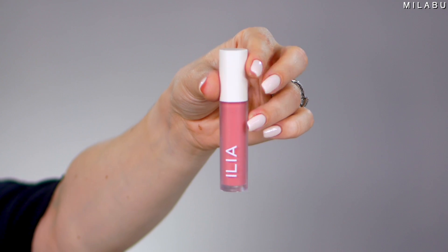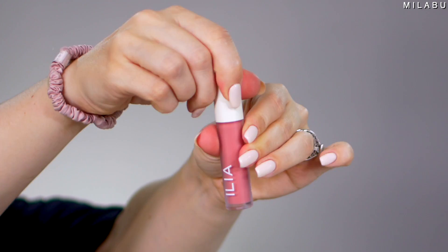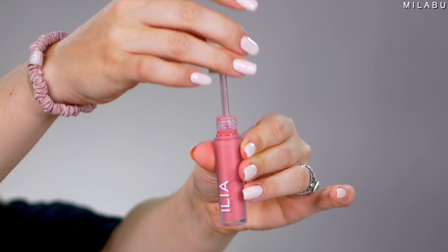I do want to kind of prep my lips. They have this Balmy Gloss Tinted Lip Oil, which retails for $26. I picked shade Only You. This is hydrating, it's plumping, it has hyaluronic acid, it's gluten-free, and it's supposed to leave your lips soft, smooth, and anything but sticky.